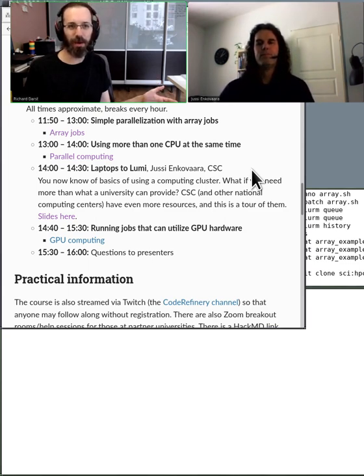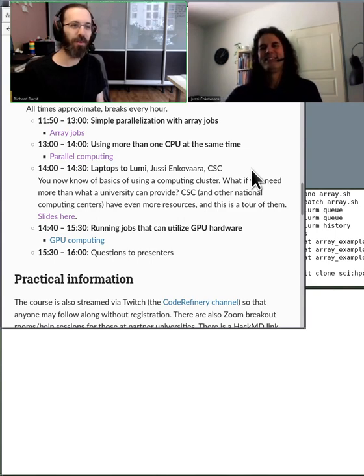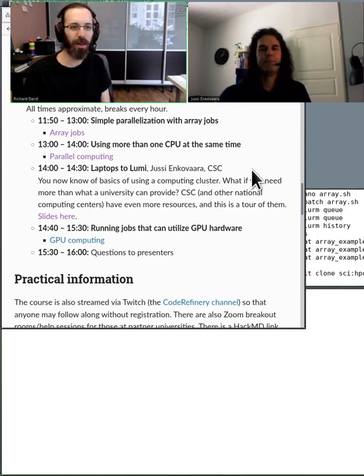CSC has much bigger computers than Triton. Their largest — Lumi — is going to be the largest or one of the largest supercomputers not just in Europe, but in the world, and is managed by CSC. So using the lessons we're learning now, you can basically continue your work up to that scale if you need to. We want to introduce you to what the path can look like afterwards.